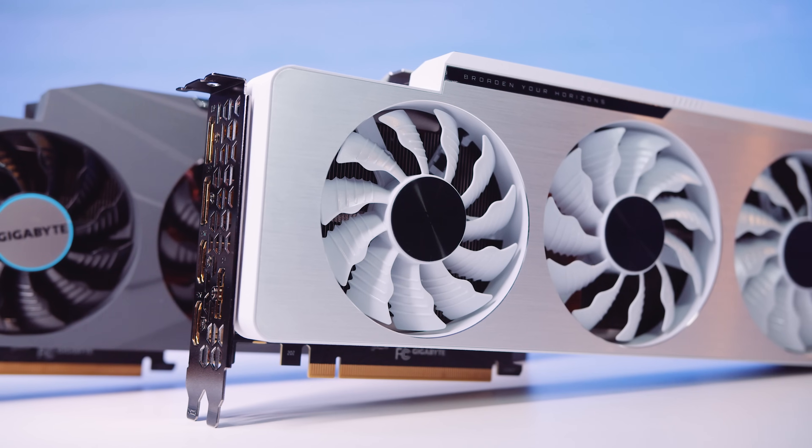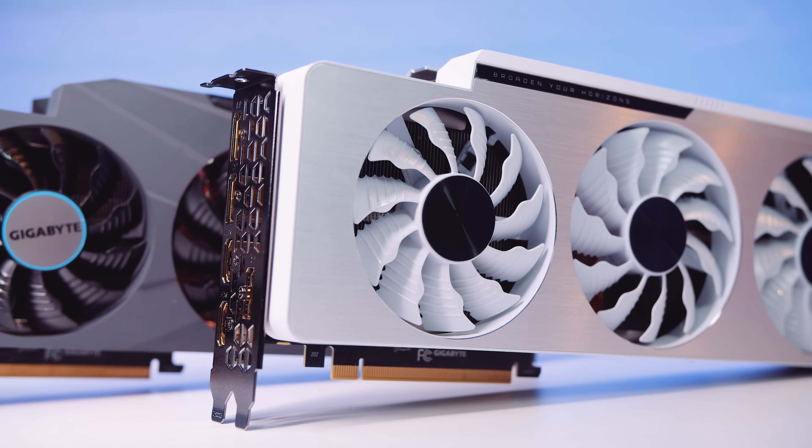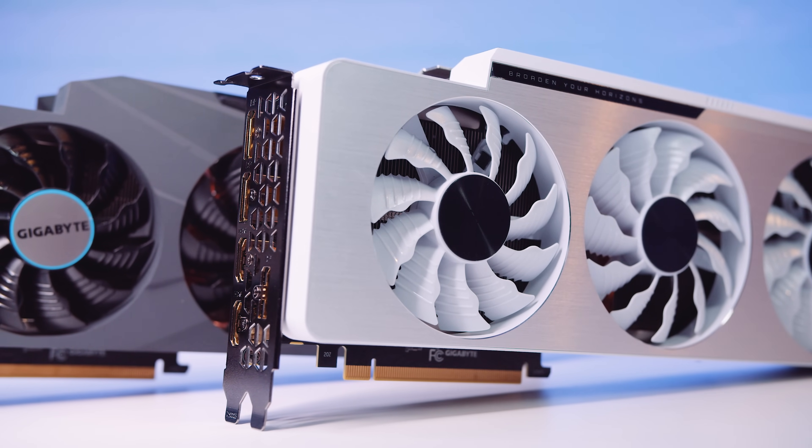We all know that these 30 series NVIDIA GPUs are hard to get, and a lot of people are getting upset at us YouTubers and other tech media for doing these videos. We're just doing our job. We're here to take a look at a GPU that you may or may not be able to buy right now, but you will be able to buy them sometime in the future.